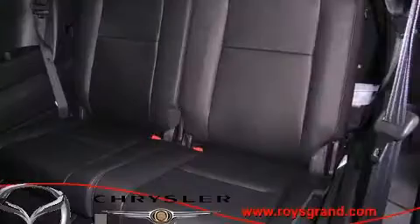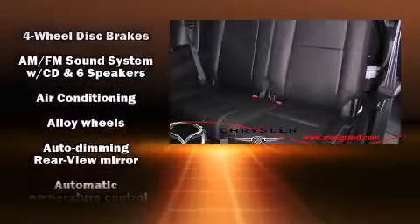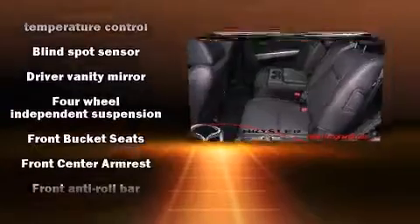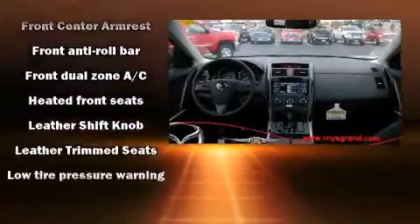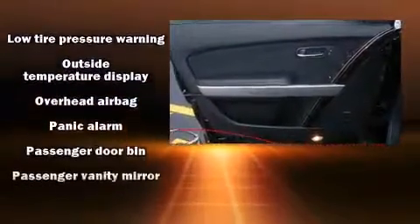Passenger security is always assured thanks to various safety features such as head curtain airbags, front and side impact airbags, traction control, brake assist, anti-whiplash front head restraints, a security system, and four-wheel disc brakes with ABS.